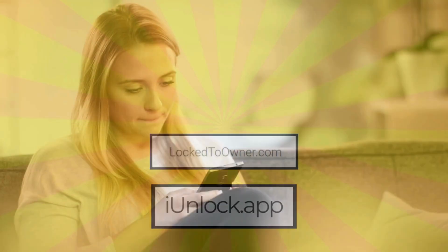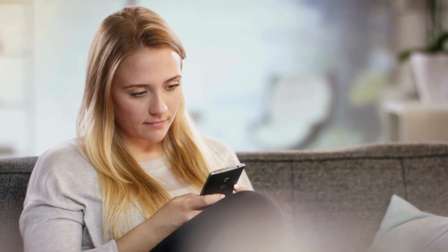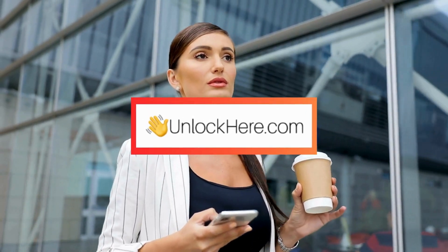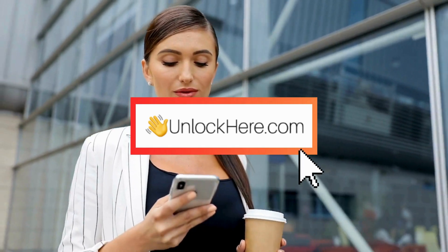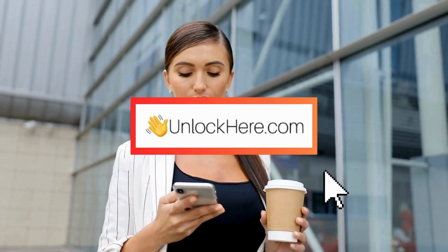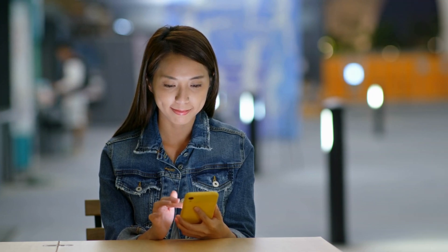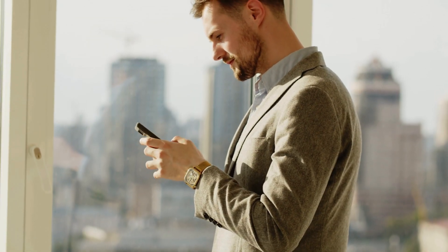Stay tuned because next I'll walk you through how to use UnlockHere's AI unlocking assistant. Note that these unlock services are mainly geared toward first-world countries, so if you can't use them or prefer not to, don't worry — there's another option coming up.